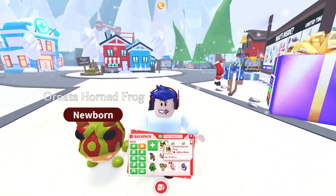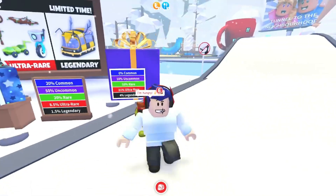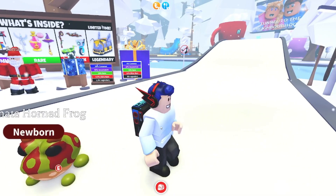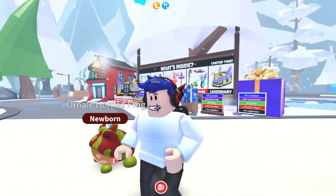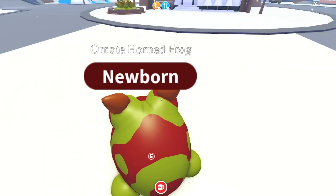Now we have six, so I'm pretty excited to actually make this neon. Also guys, I may or may not be doing a giveaway — if you want to win one free Ornate Horned Frog...